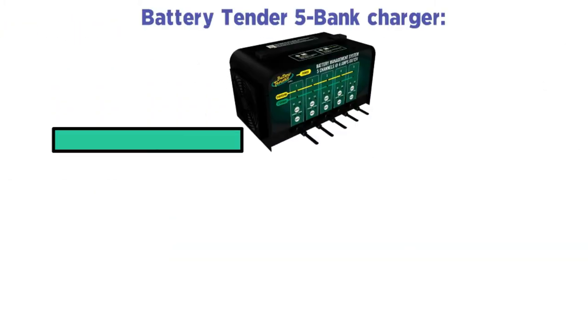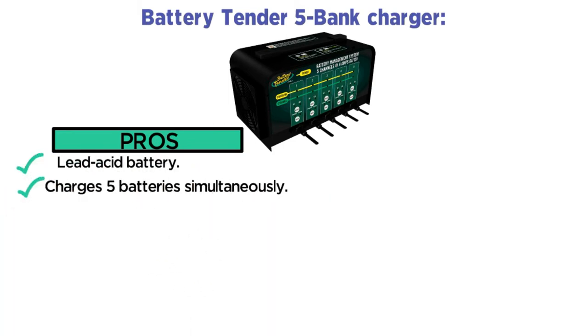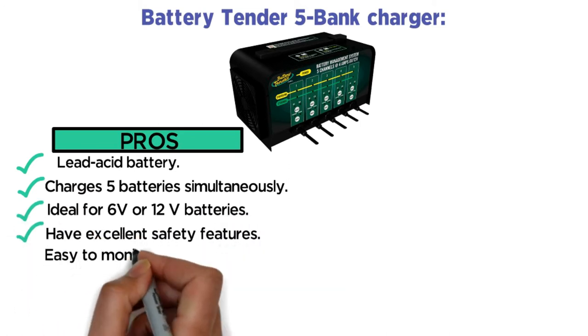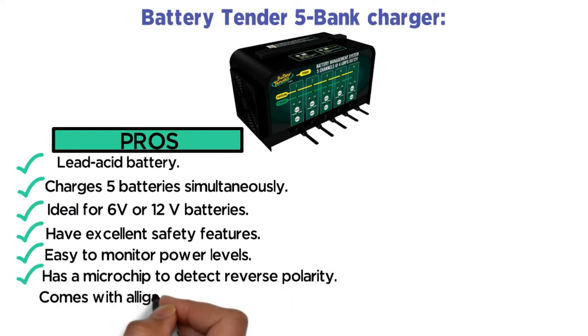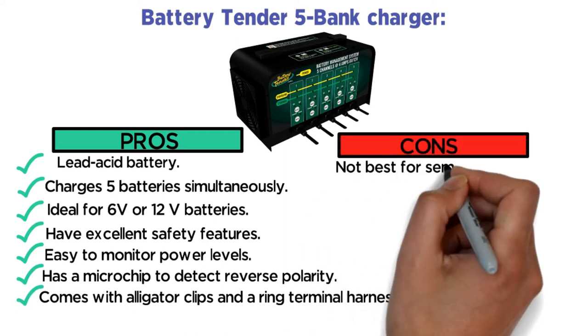Pros: Lead Acid Battery. Charges 5 batteries simultaneously. Ideal for 6 volts or 12 volts batteries. Has excellent safety features. Easy to monitor power levels. Has a microchip to detect reverse polarity. Comes with alligator clips and a ring terminal harness. Cons: Not best for semi-trucks.